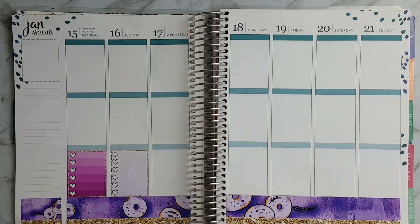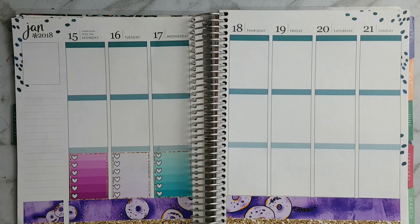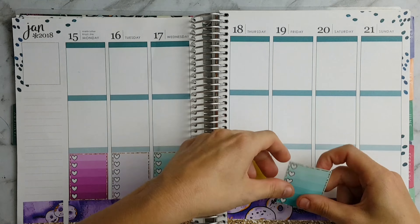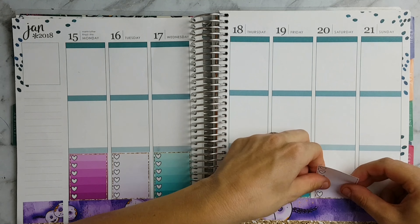This week's kit is by dpstickerstudio and as you can see I've just placed the bottom washi and now I'm putting the full checklist down the bottom.